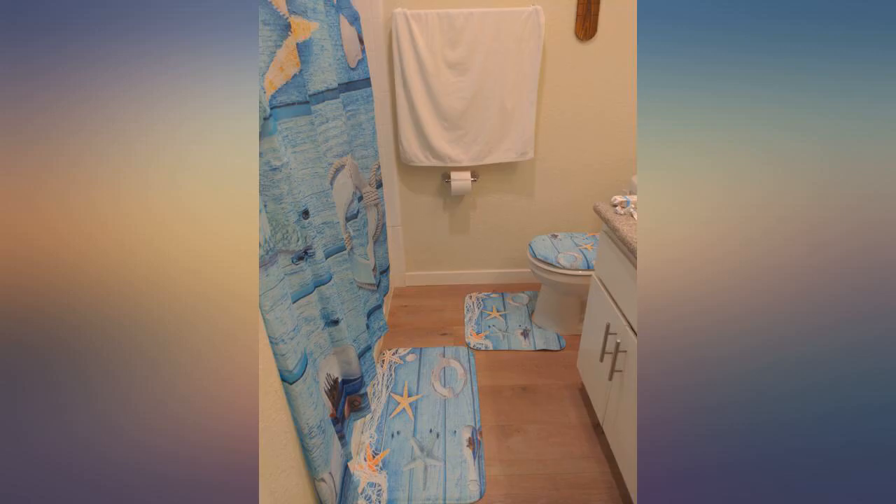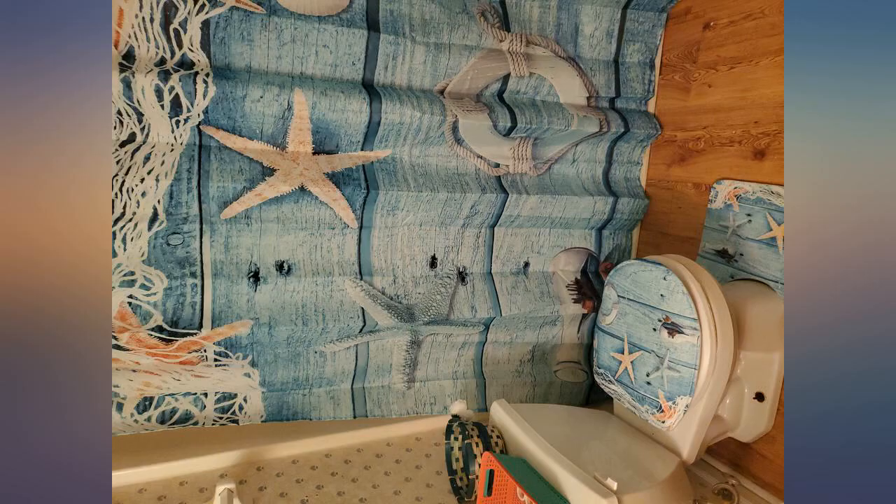Came fast, well packaged, material durable, gave my bathroom a whole new look. I love this set in my bathroom — goes well with my beach themed pictures in my bathroom.